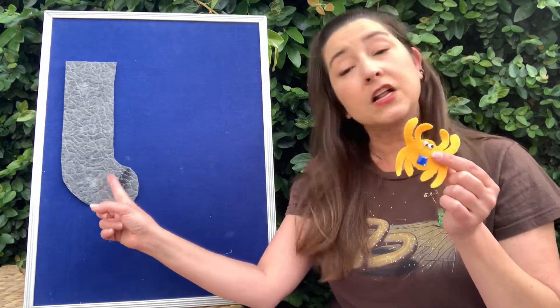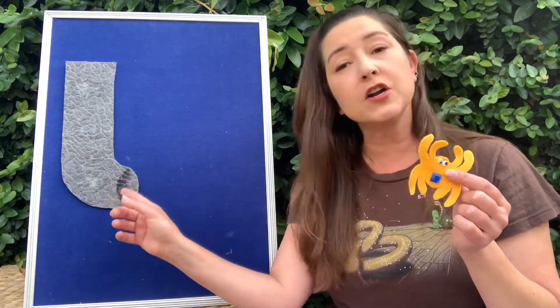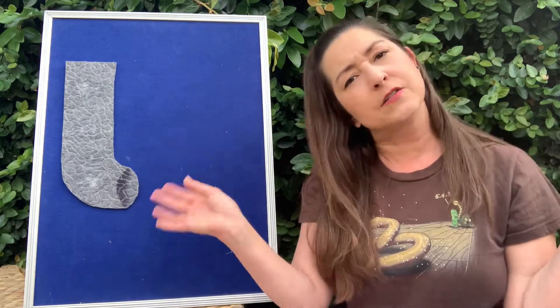So I thought we could do the Itsy Bitsy Spider. I think most of you guys know this one, so you can do it with me. We're going to start with my itsy bitsy spider right here, and it's going to climb up this water spout. A water spout — it's the thing on houses and buildings.